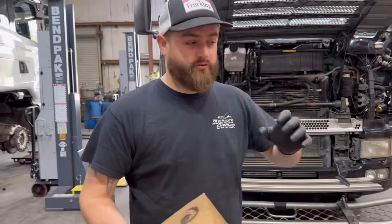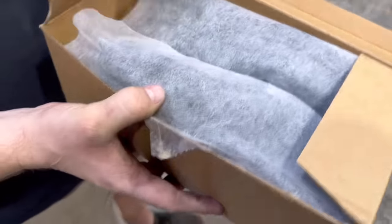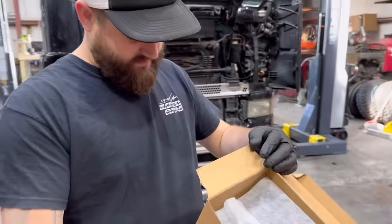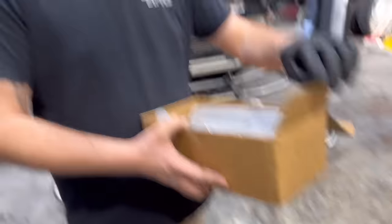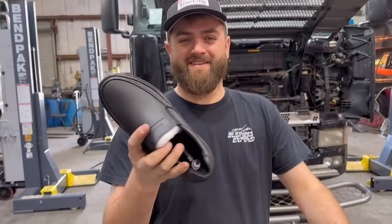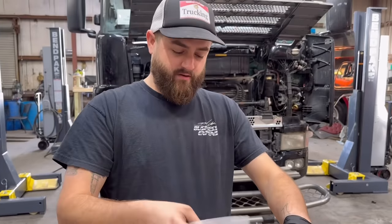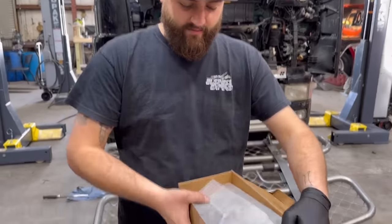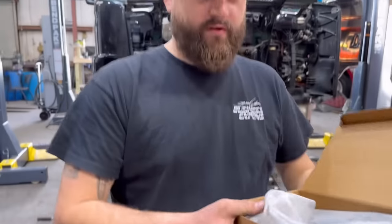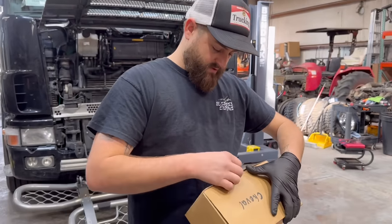Yesterday we ordered an oil filter cutter because I want to see what the oil filter and fuel filter look like on the inside, and this is what showed up from Amazon - some very nice size 41 slip-on non-slips. Looks like our oil filter cutter will be coming in the next couple days - I next-dayed it so we could cut it open on video but thanks Amazon, they screwed it up for us. That's a wrap for today's video, guys.